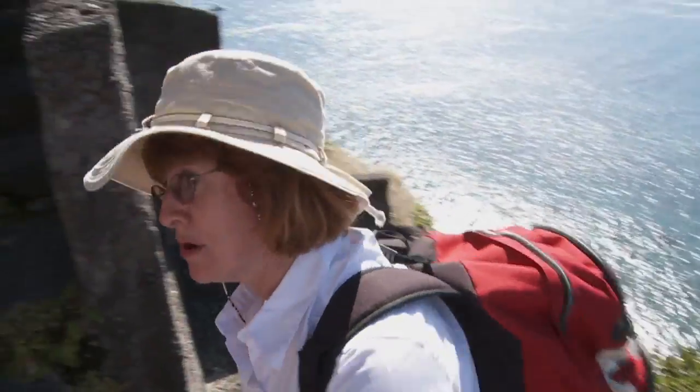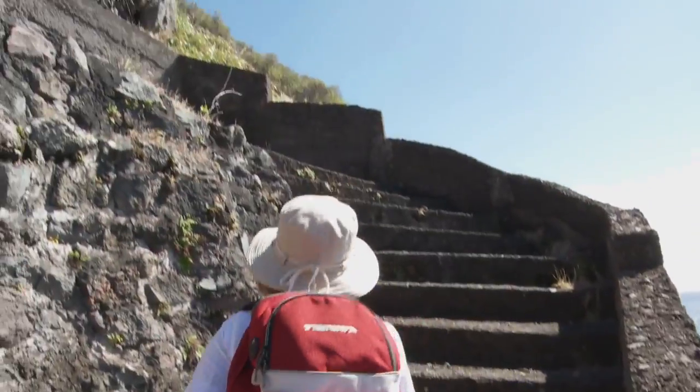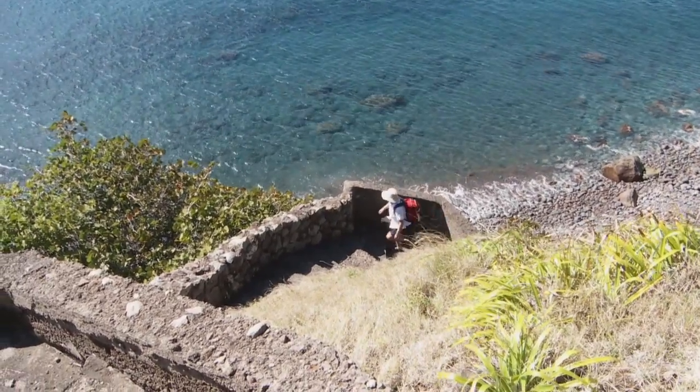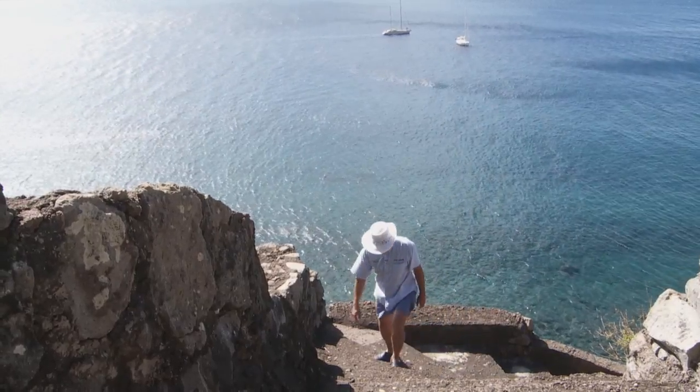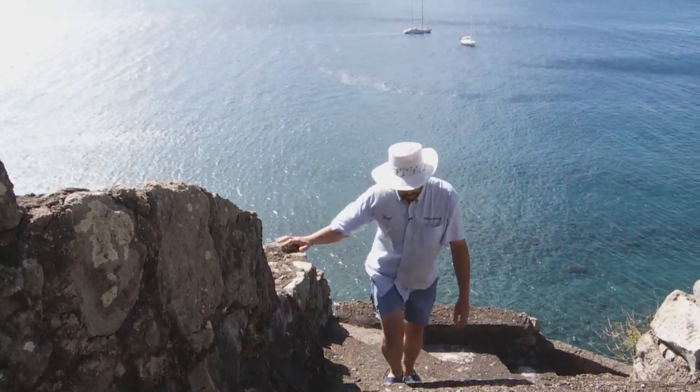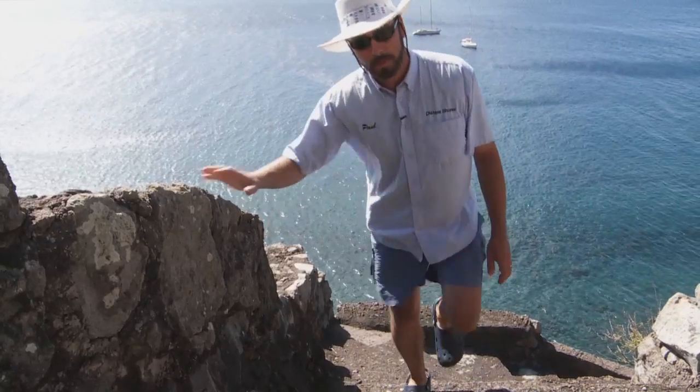800 steps — that's a long way up. 800 steps — that's why Columbus didn't check in here. He just went right on to one of the other islands and didn't even grace this one with the name of a saint.